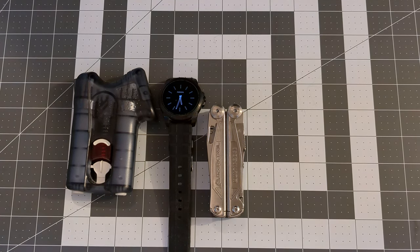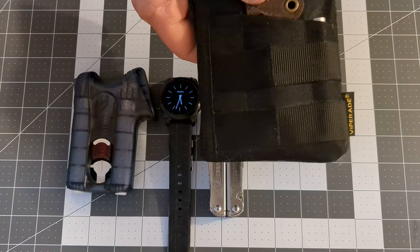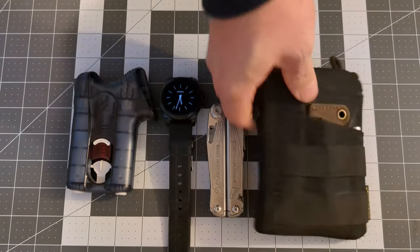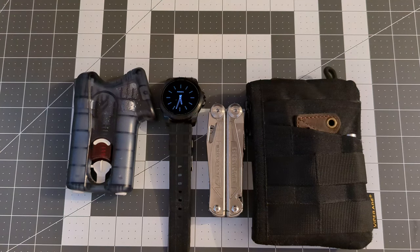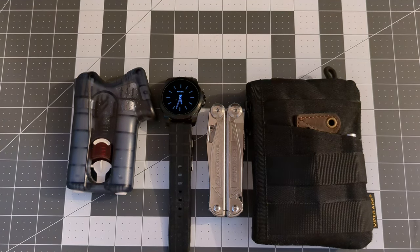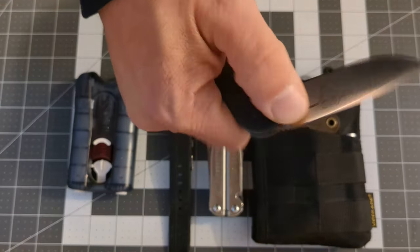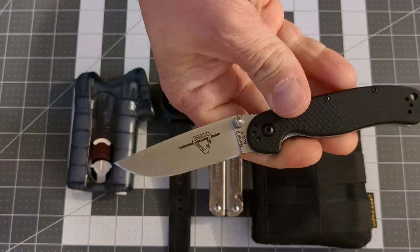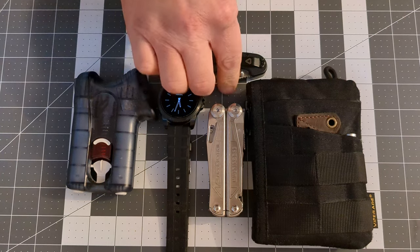In my right hand pocket I'm still carrying the ViperAid VE16, and that's something I have another video going on for — I'll explain that later. I am now carrying the Ontario Knife RAT2; it's a new knife and I have a video out for that.